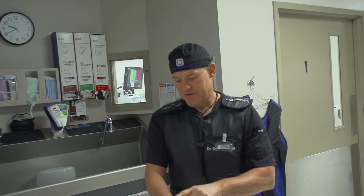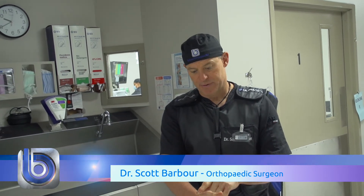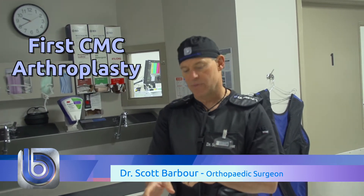My name's Robert Cook. It's very common for people to develop arthritis at the base of their thumb. It's between a small bone in your wrist called the trapezium and your thumb metacarpal. We call it the first carpometacarpal joint arthroplasty, or first CMC arthroplasty for short.